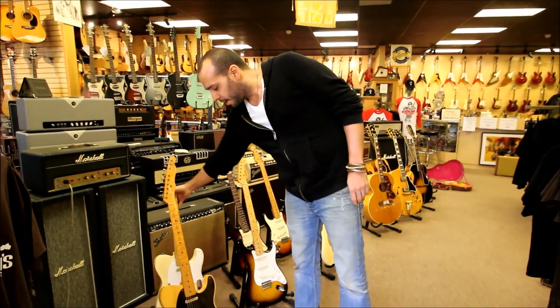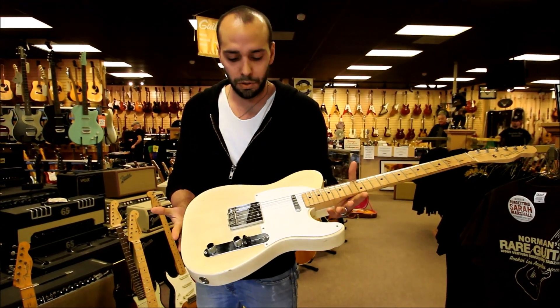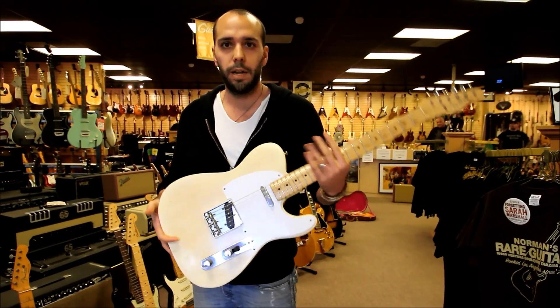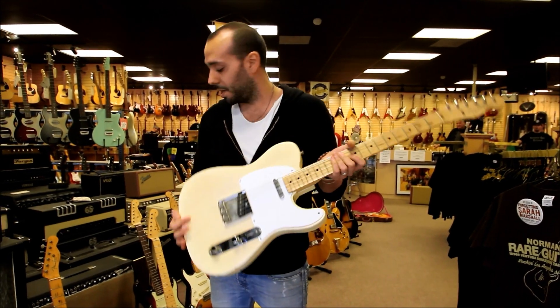Also going down the line here, we've got a 1958 White Guard, original finish, original everything — just a little bit of wear on the neck, a little bit of lacquer checking, but overall a really, really clean, spectacular example guitar.